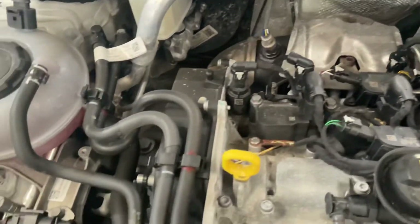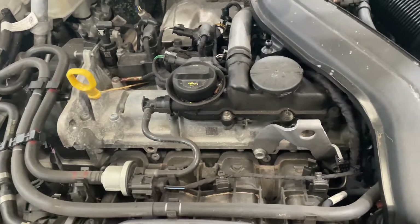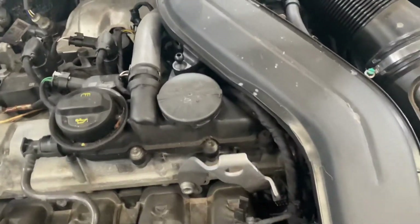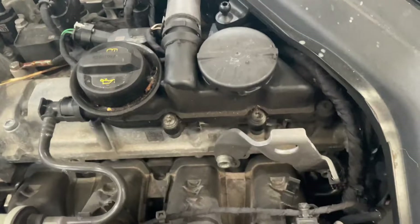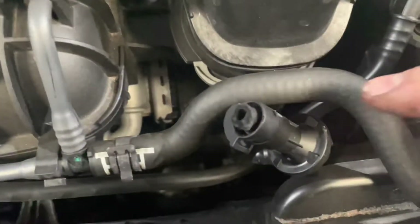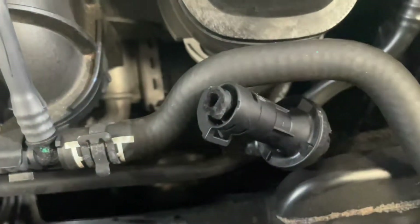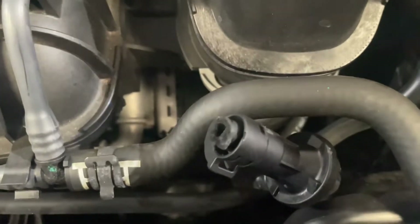It's a relatively new engine to the Volkswagen group — they are alright to be fair — but this one has a bit of an issue with an air leak. I'm going to show you that right now. We've got a pipe here that is a vacuum pipe. Let me show you where it goes.